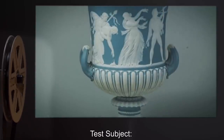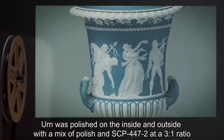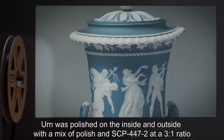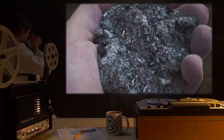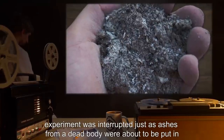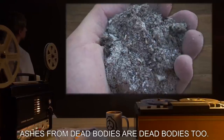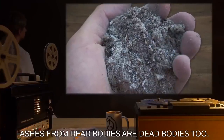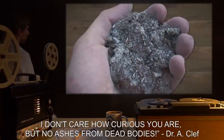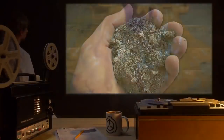Date: expunged. Test Subject: 1 urn. Procedure: Urn was polished on the inside and outside with a mix of polish and SCP-447-2 at a 3 to 1 ratio. Results: Experiment was interrupted just as ashes from a dead body were about to be put in. Notes: Ashes from dead bodies are dead bodies too! I don't care how curious you are, but no ashes from dead bodies! — Dr. A. Clef.